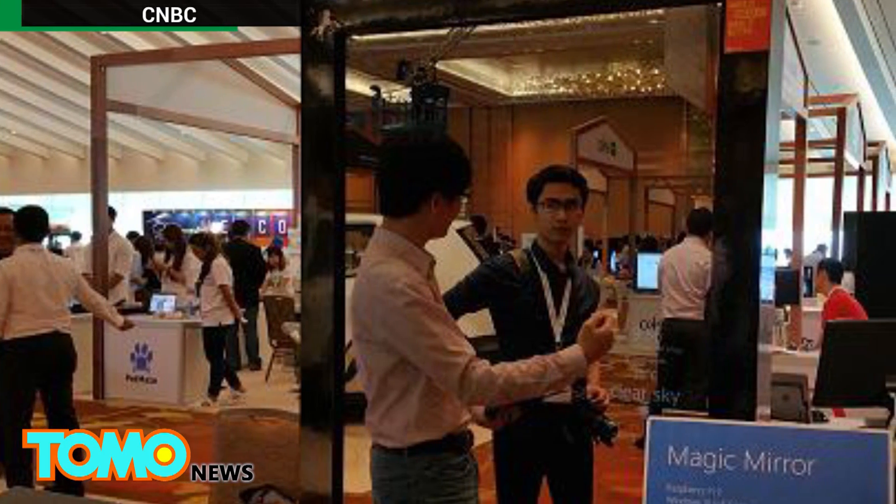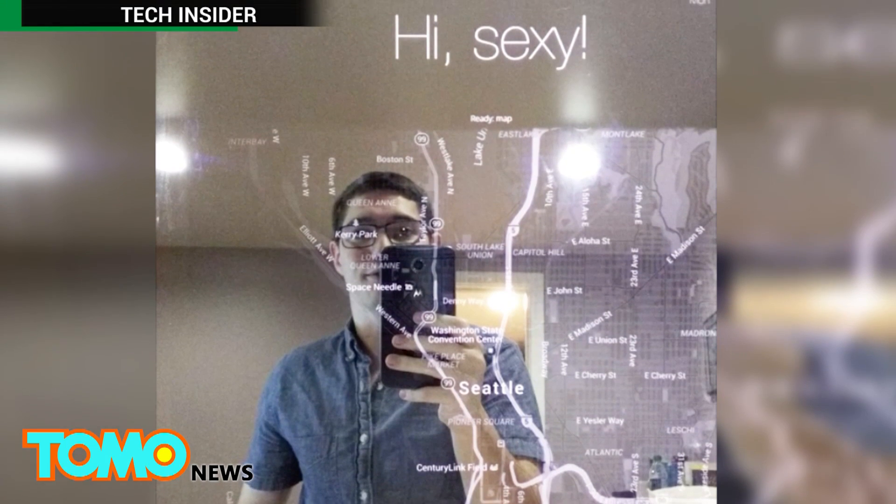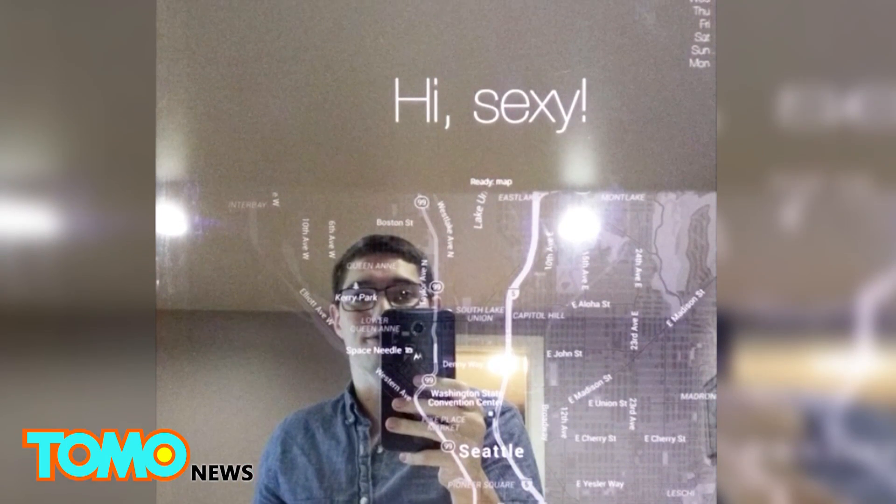Microsoft unveiled the mirror at a technology conference held in Singapore last month. The product is still in its early stages and not commercially available yet, but that hasn't stopped people from getting crafty and building their own.